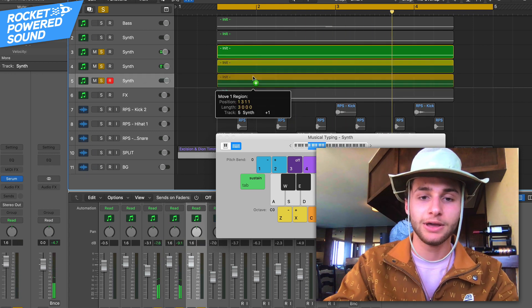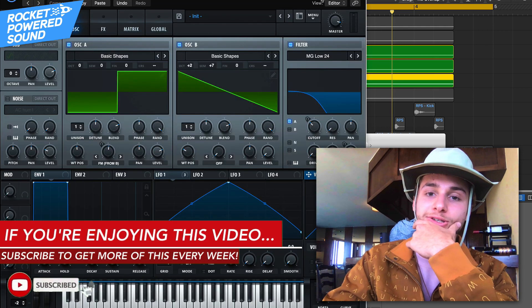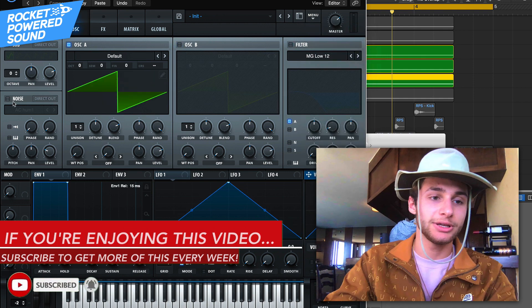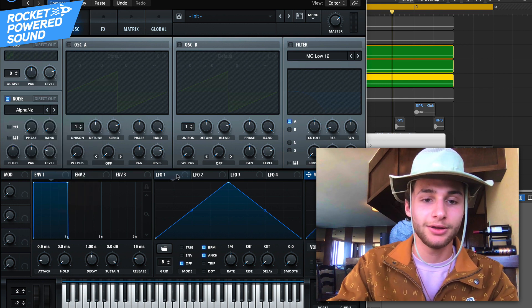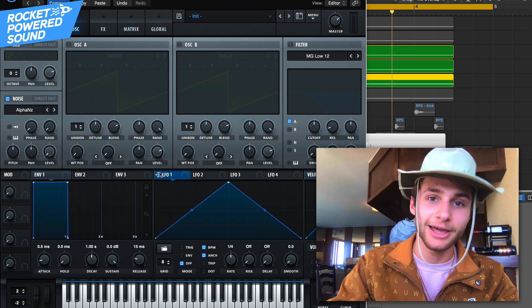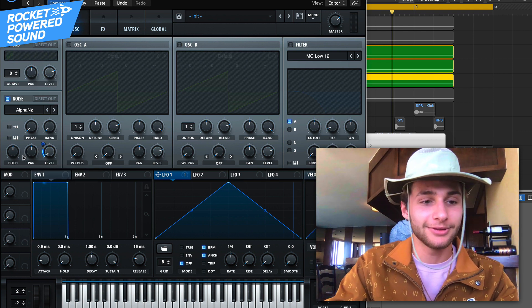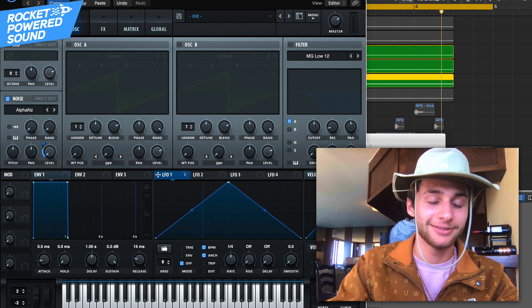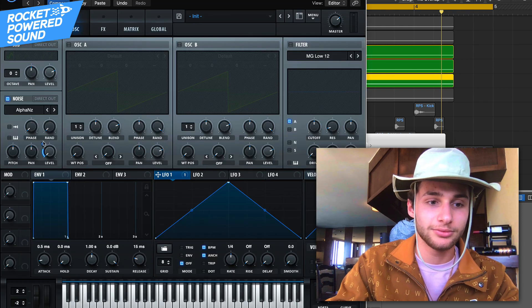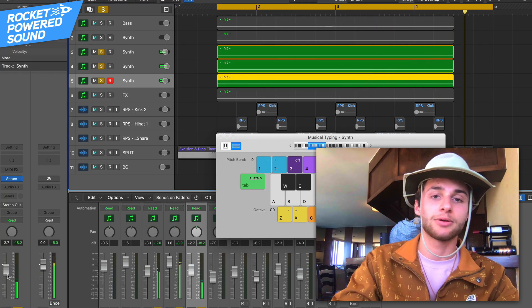Finally, we could just throw in a little bit of effects by duplicating it again, then going into the noise and initializing the preset, just going into the noise. I'll turn up the level a little bit and then we can just put that in the background a little bit.